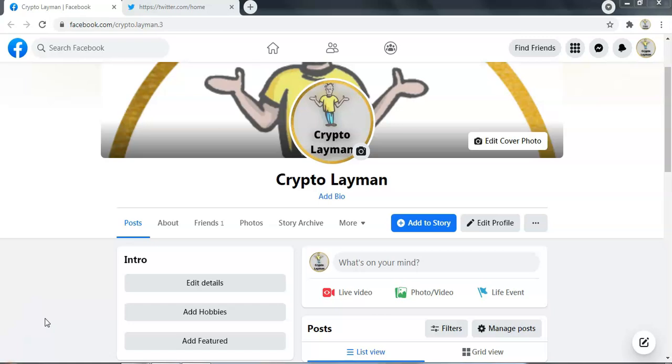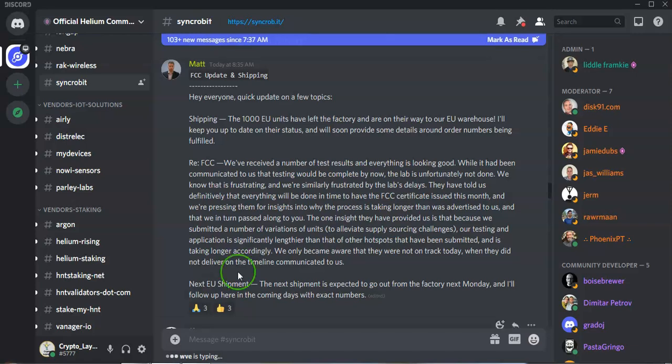Now without further ado, we'll jump into the update. Synchrobit have made an announcement today and they have said that they're shipping a further 1,000 units from the China factory, which are now on their way to the European warehouse in Romania.